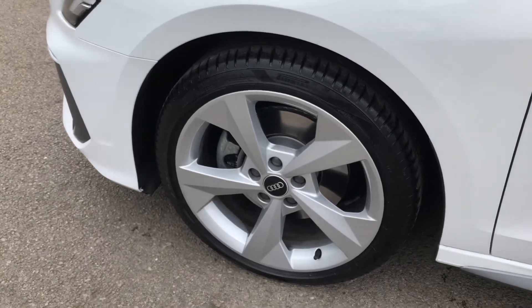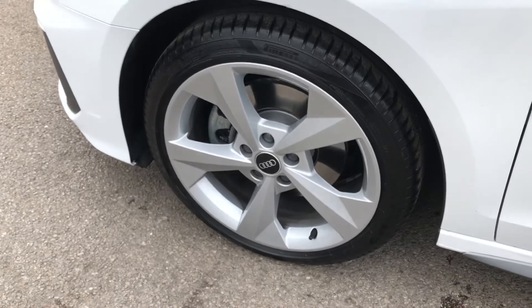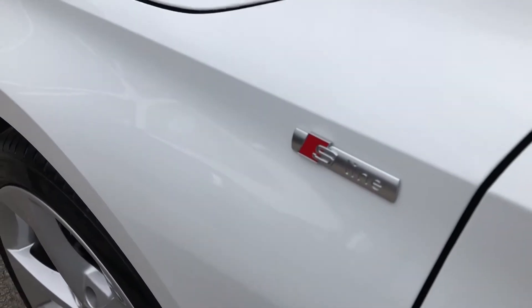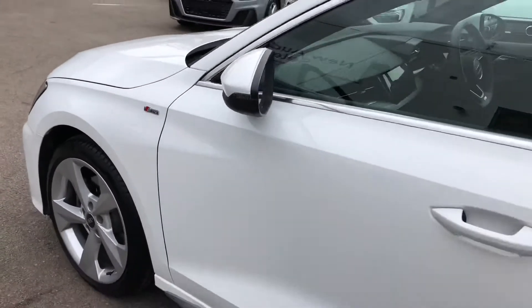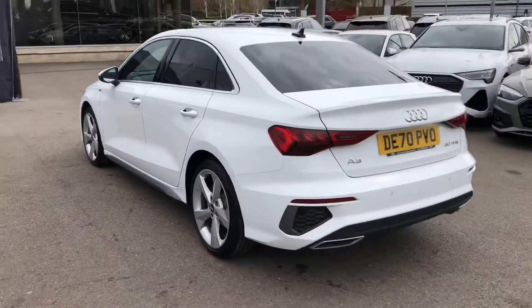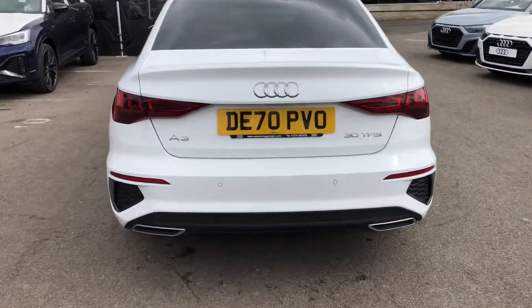The wheels are finished in titanium silver, contrasting the white of the body very nicely. On the side we've got S-line branding badges, meaning the trim brings enhanced styling, upgraded alloys, and upgraded suspension to the vehicle. Moving around the outside, we've got more contrasting silver trim and also privacy glass in the rear, which really makes this car stand out from the rest.